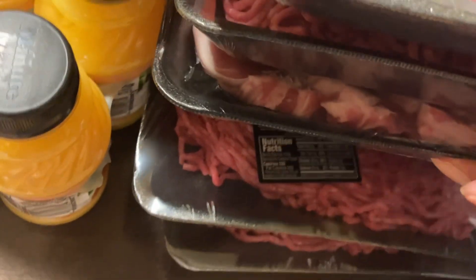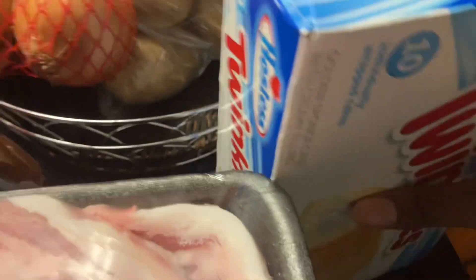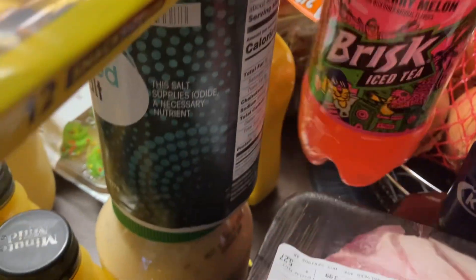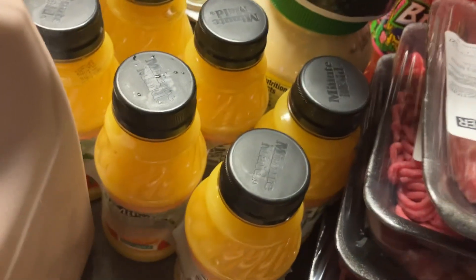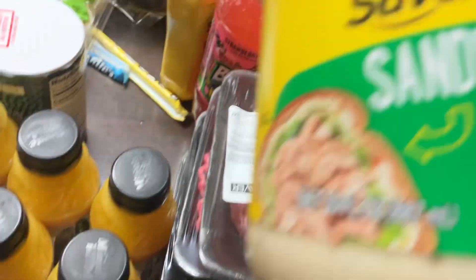Two more trays of gravy right there. Got some Great Value granulated sugar, a pack of Hostess Twinkies, one thing of Kraft original barbecue sauce, one strawberry melon Brisk iced tea, one thing of yellow mustard, and mom got a Hershey's Mr. Goodbar. Got some Great Value iodized salt and some yellow mustard sandwich bread.